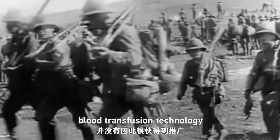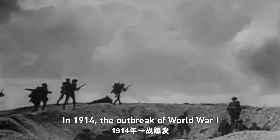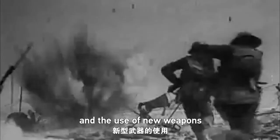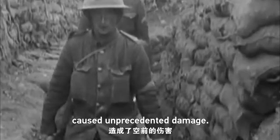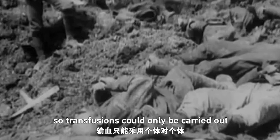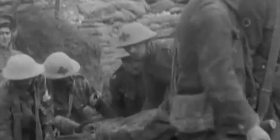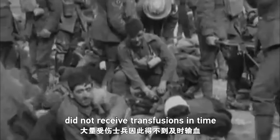Despite this discovery, blood transfusion technology did not become widespread straight away. In 1914, the outbreak of World War I and the use of new weapons caused unprecedented damage. At that time, people did not know how to preserve blood, so transfusions could only be carried out on a one-to-one basis, and this was impractical on the battlefield. As a result, many wounded soldiers did not receive transfusions in time and thus lost their lives.